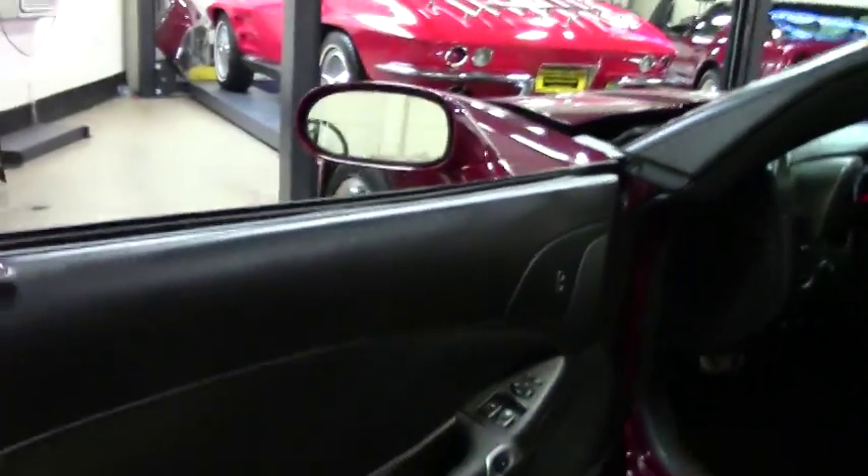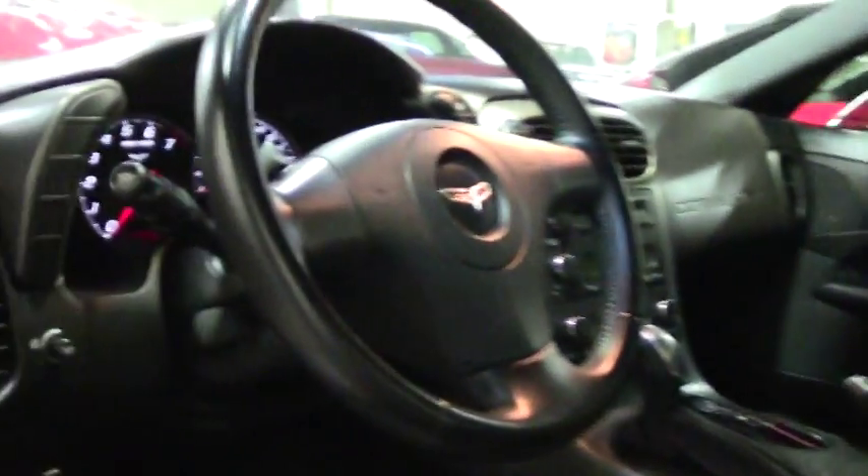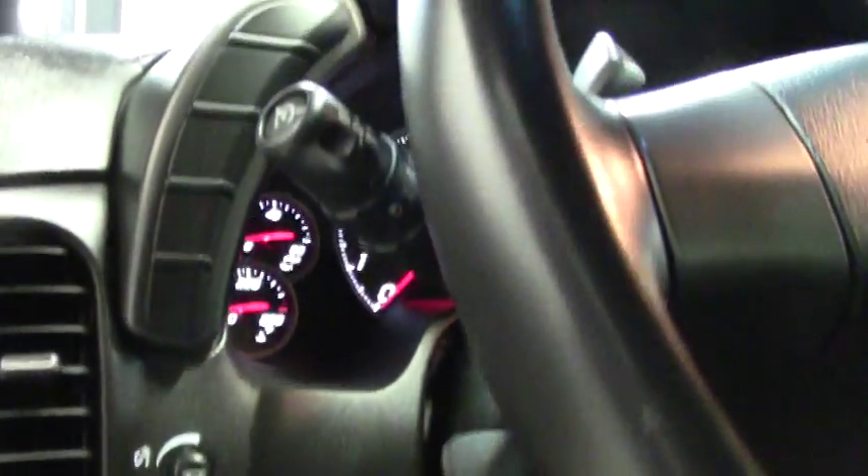As you can see by the interior, the seats are in great condition. You have the automatic with the 1LT package.